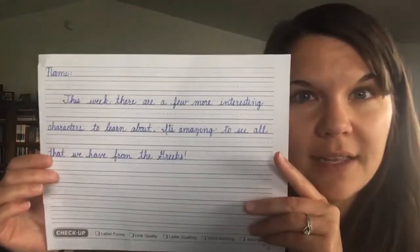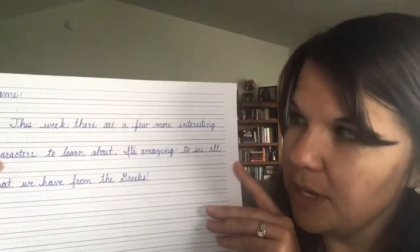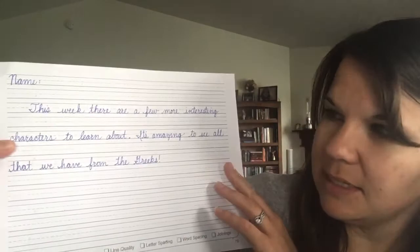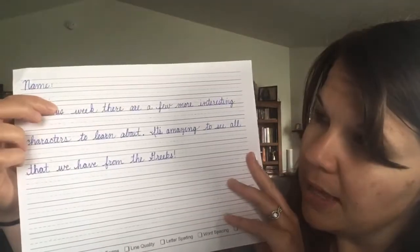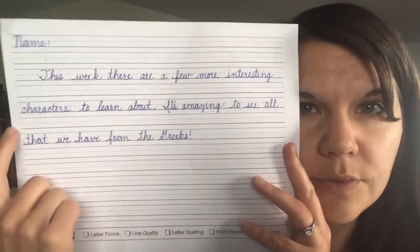Your first task is handwriting. After you put your name at the top, here's what it says: 'This week there are a few more interesting characters to learn about. It's amazing to see all that we have from the Greeks.' You've got some nice capitals — capital I, capital T, capital G. The word 'characters' has a CH. I don't mean imaginary characters; I mean interesting people from history. That's task one.